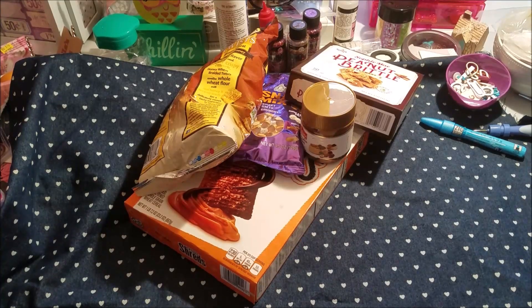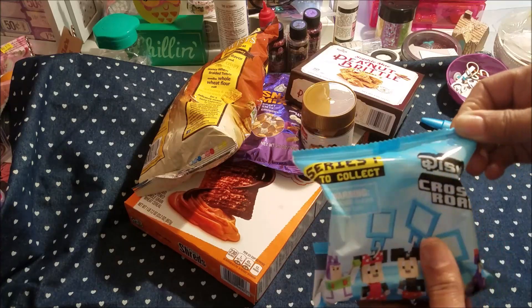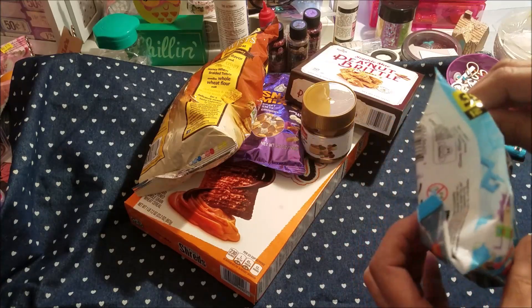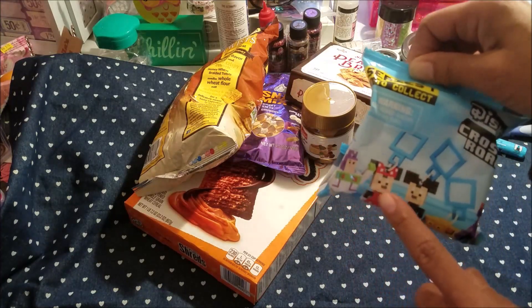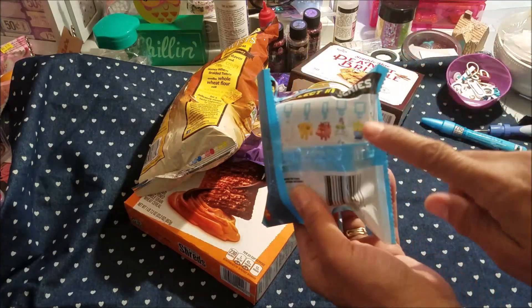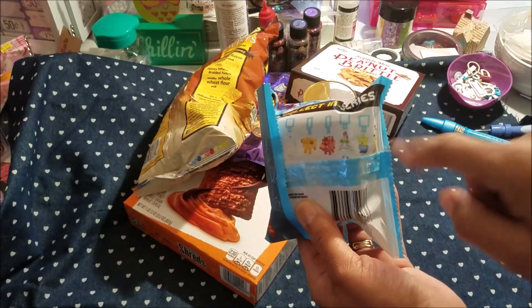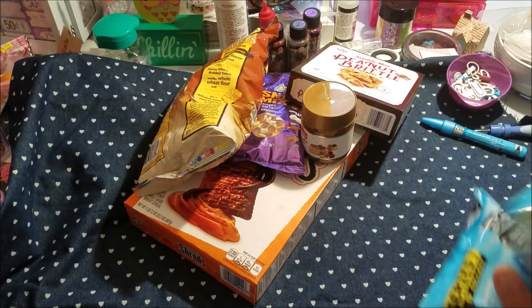I picked up these for the kids, and I believe these are new. These are Disney Crossy Roads — just little characters that you can collect. They're from Disney movies and they're like little keychains you can put on your book bag or your belt loop. I picked up two of those.